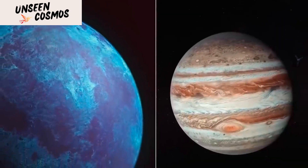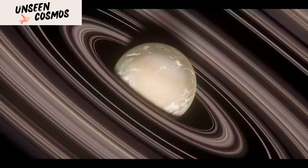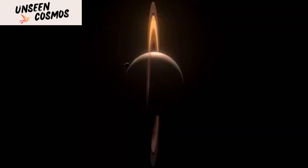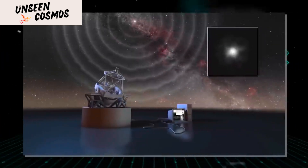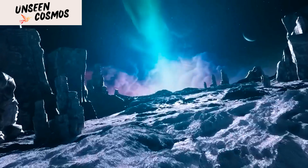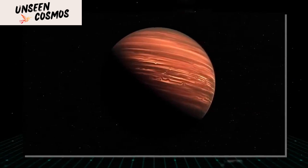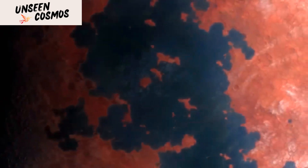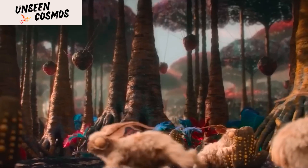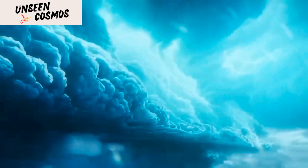Studying Proxima b is challenging due to its distance from Earth. The planet is located approximately 4.2 light-years away, which means that it would take a spacecraft over 25,000 years to reach the planet using current technology. This means that all of our observations of Proxima b have been made using telescopes and other instruments from Earth. One of the challenges is that it is difficult to directly observe the planet, as Proxima Centauri is a relatively dim star and Proxima b is too small and too close to its parent star to be directly imaged. Instead, scientists have used a range of techniques to indirectly detect the planet's presence and gather information about its characteristics.